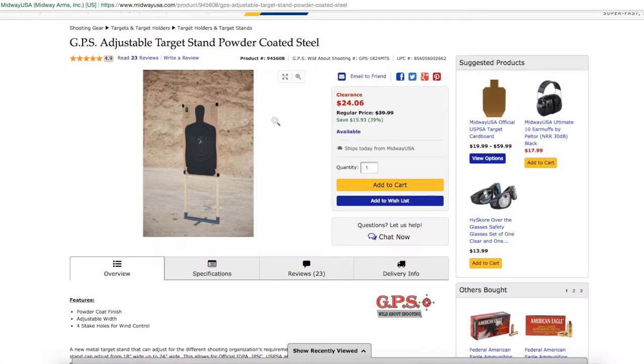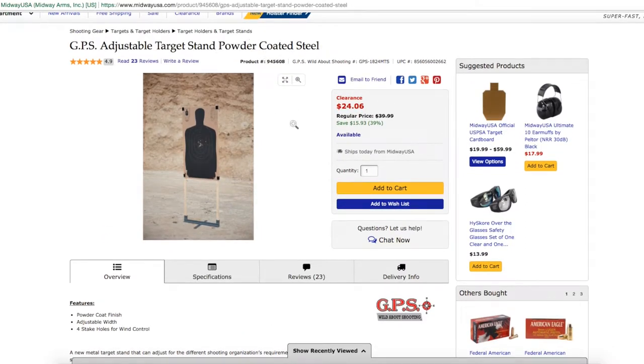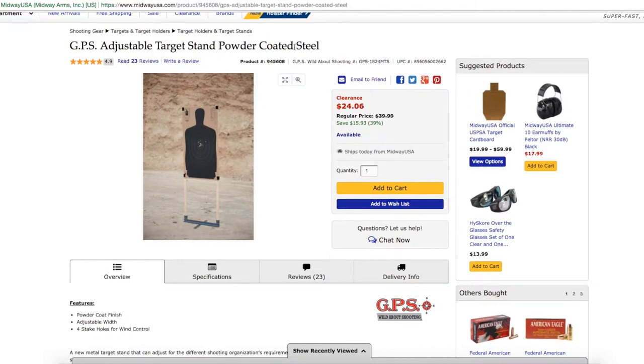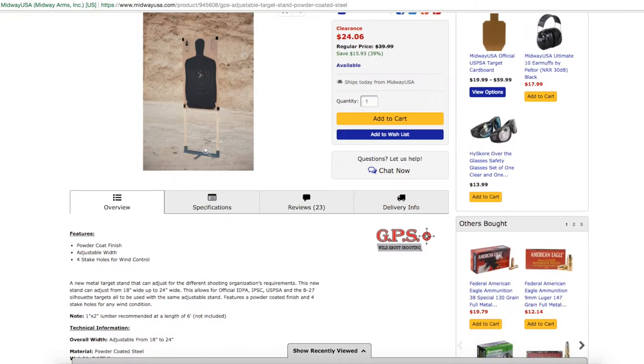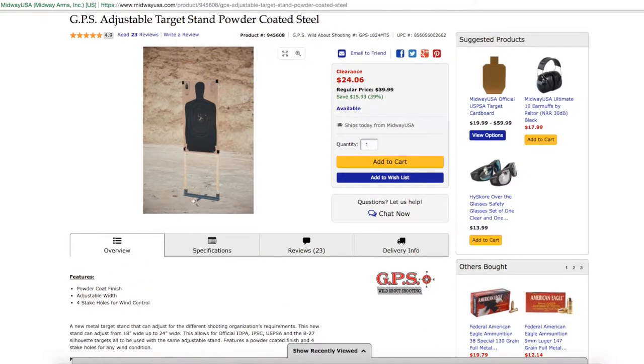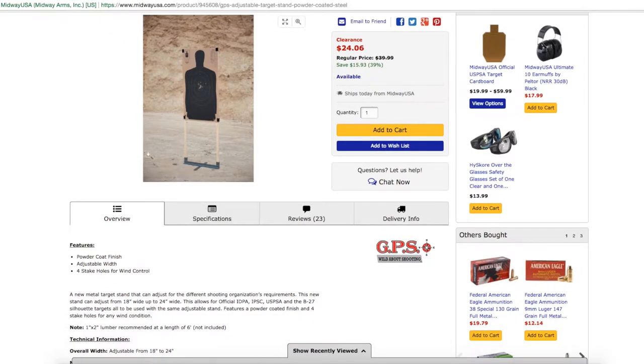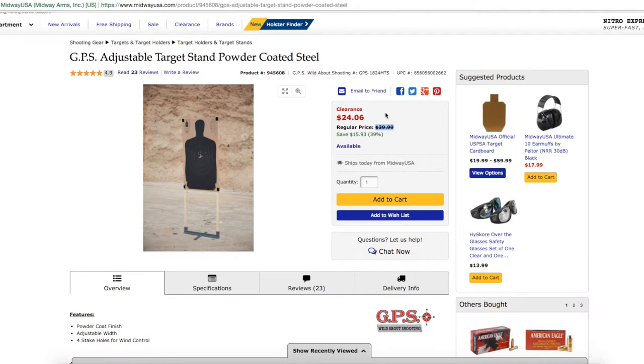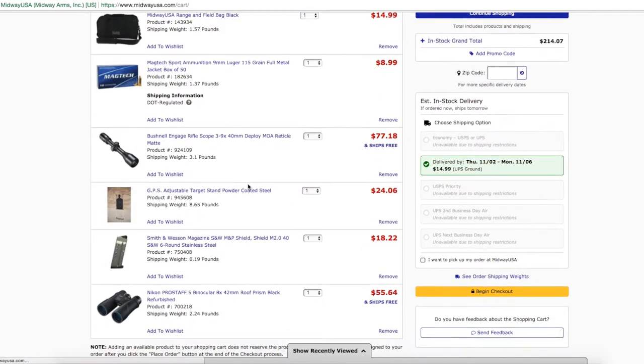Next is this GPS adjustable target stand. It's powder coated, which is a big thing I look for in target-related gear because it holds up a lot better against weather and scratches, protecting the metal underneath from rust. It has four stake holes for wind control so you can stake it down on all sides, and it fits a 1x2 inch piece of wood in the holders so you can staple your target up. The wood is cheap — two or three bucks at Lowe's or Home Depot. It's $24.06, normally $40 — saving about $16.